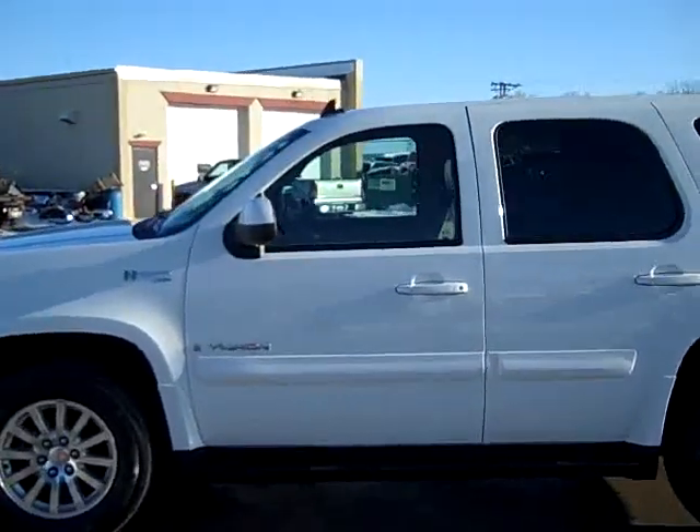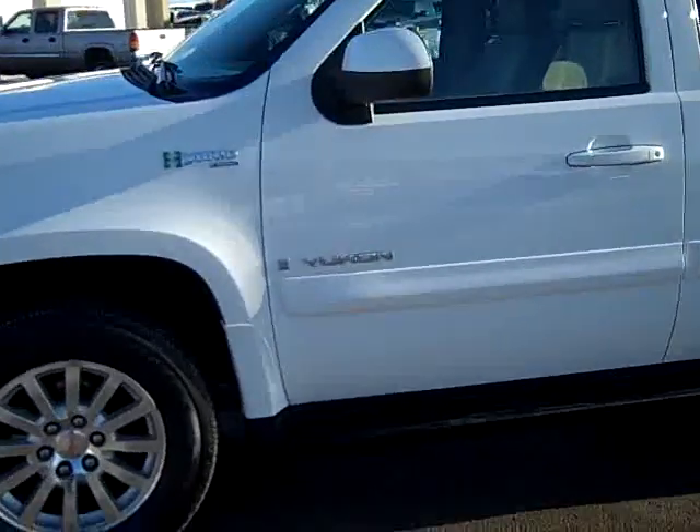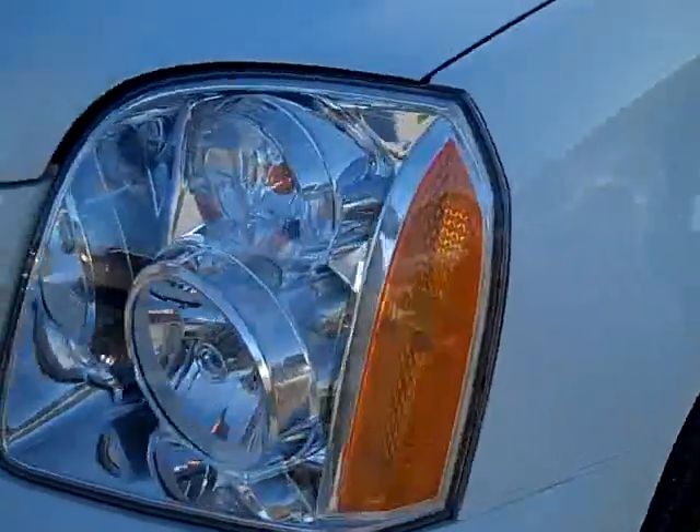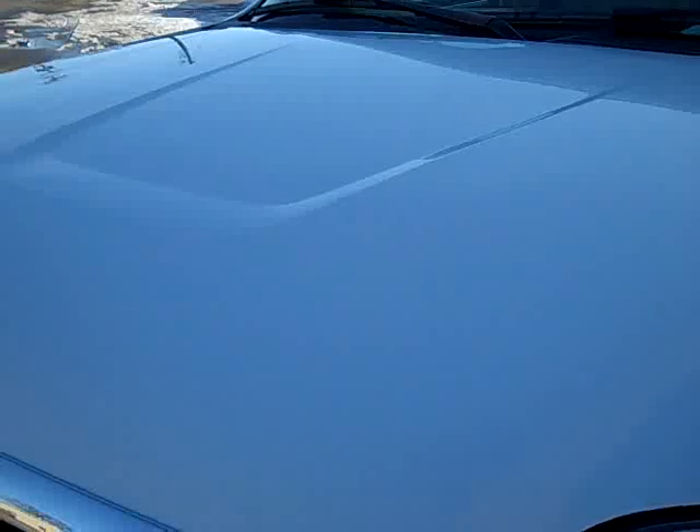This is stock number 18892, a 2008 GMC Yukon Hybrid. This Yukon has a 6.0 liter V8 engine with active fuel management and hybrid capabilities.